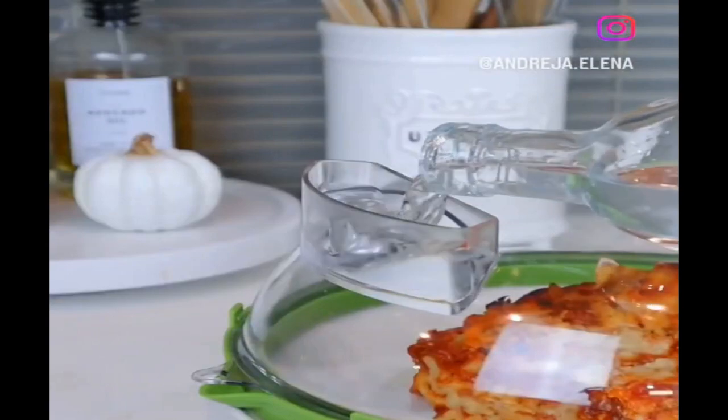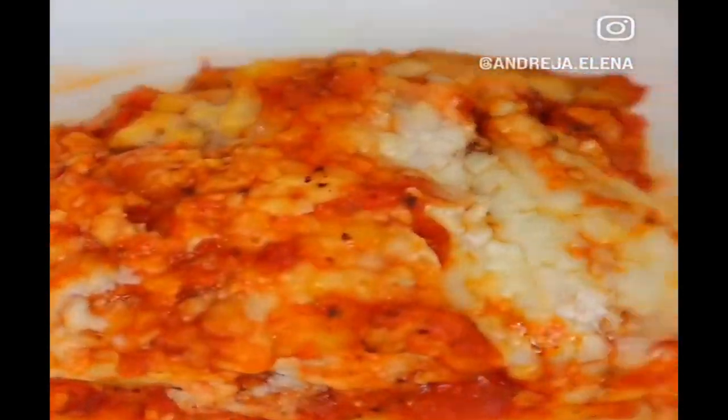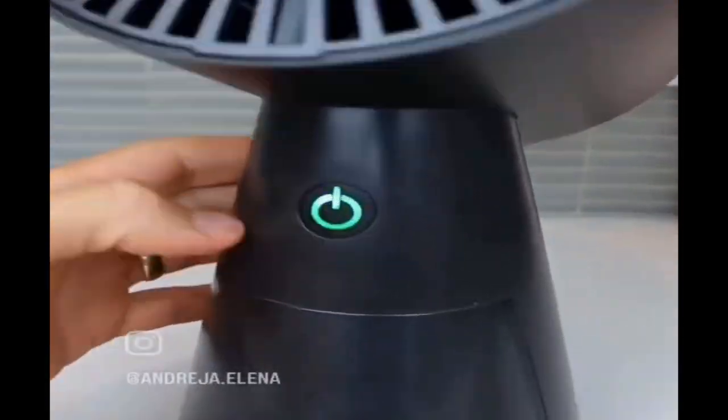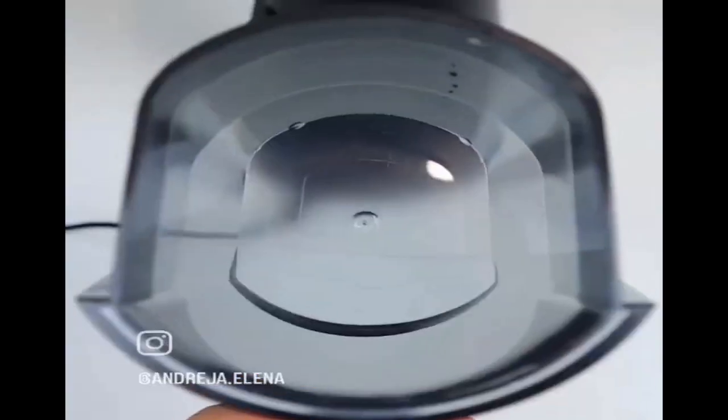This microwave cover has a water compartment to prevent food from drying out, prevents splatter, and has a handle to prevent burns. This portable range hood has two speeds and sucks in smoke and odor while cooking or at the dinner table and collects it at the bottom.